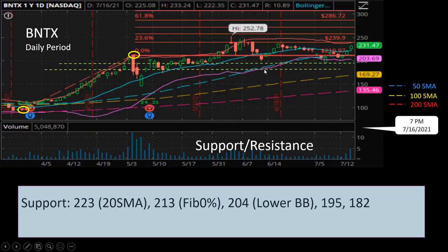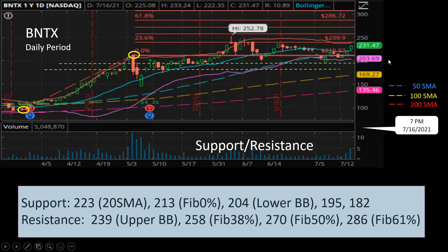The next level of resistance is at $239, right at the upper Bollinger Band — and coincidentally it's also the 23.6% Fibonacci extension, making it a rather strong resistance level. I'll be watching for that, and if the price starts to come down substantially, I might sell some shares to lock in my short-term profit and pick it up again at a lower price. The next level up is $258 at Fibonacci 38%, then $270 at Fibonacci 50%, and $286 at Fibonacci extension 61%.